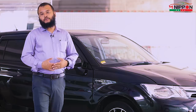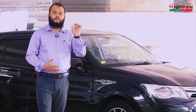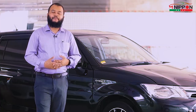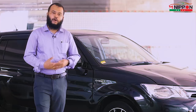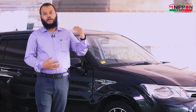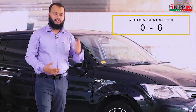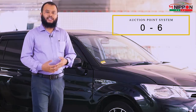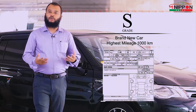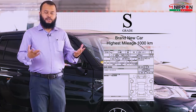So the auction points and auction grades follow the auction grading system. The grade scale runs from 0 to 6 — this is the traditional auction point system. There is also an S grade, which we mentioned earlier — the S grade means the car is brand new.